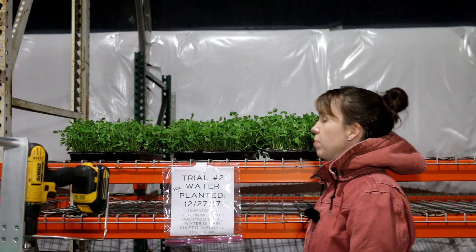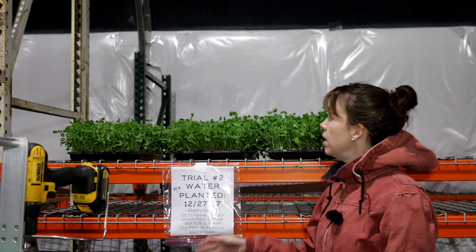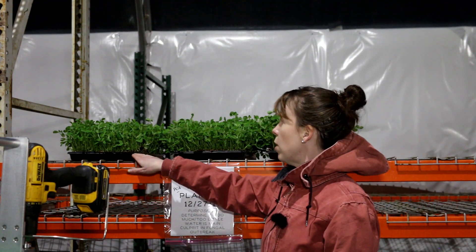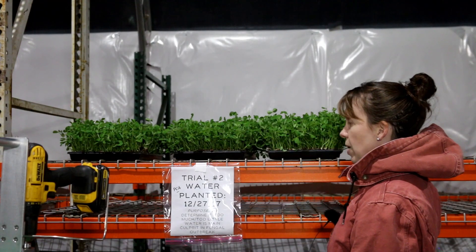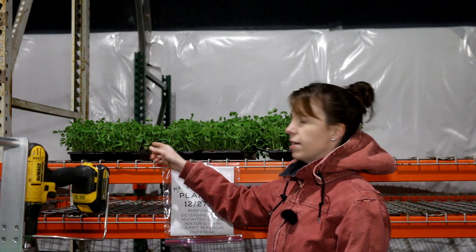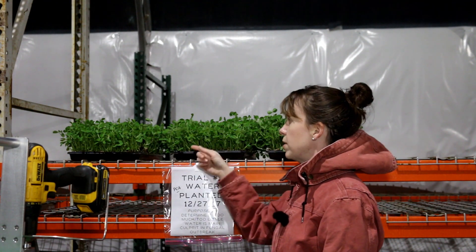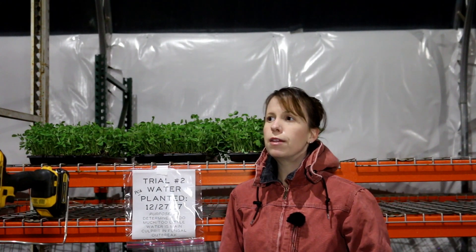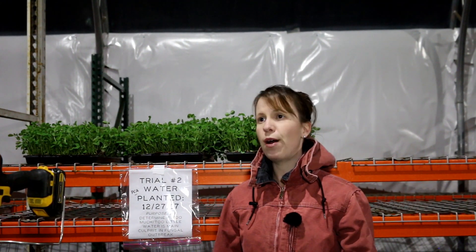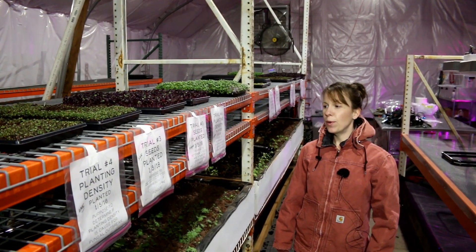The watering trial is also ending today. For the pea shoots, radish, and kale we did find some evidence that it makes a difference. The pea shoots watered the most had the most fungus present — even more than in the airflow experiment — so watering does make a difference with pea shoots. However, through the water experiment for kale and radish we learned that how much you water really doesn't make a big difference; there were slight variances but they were pretty consistent throughout.